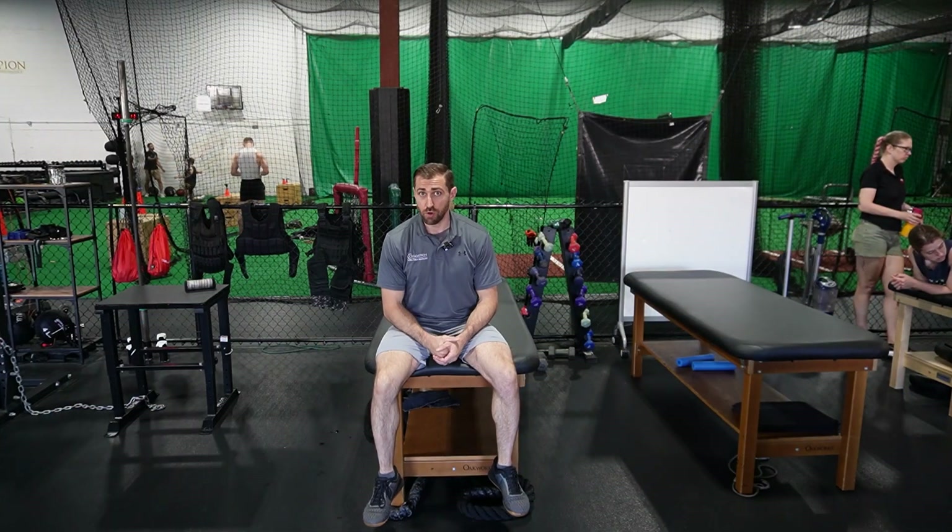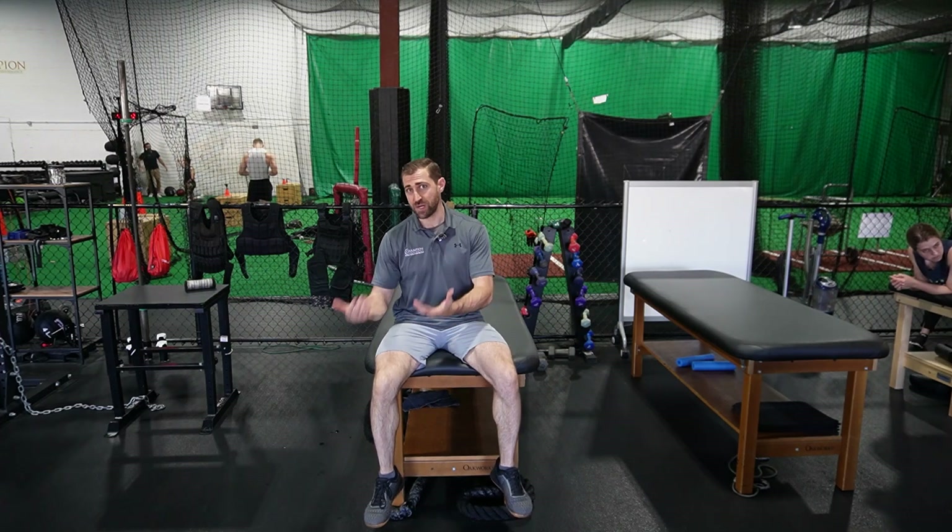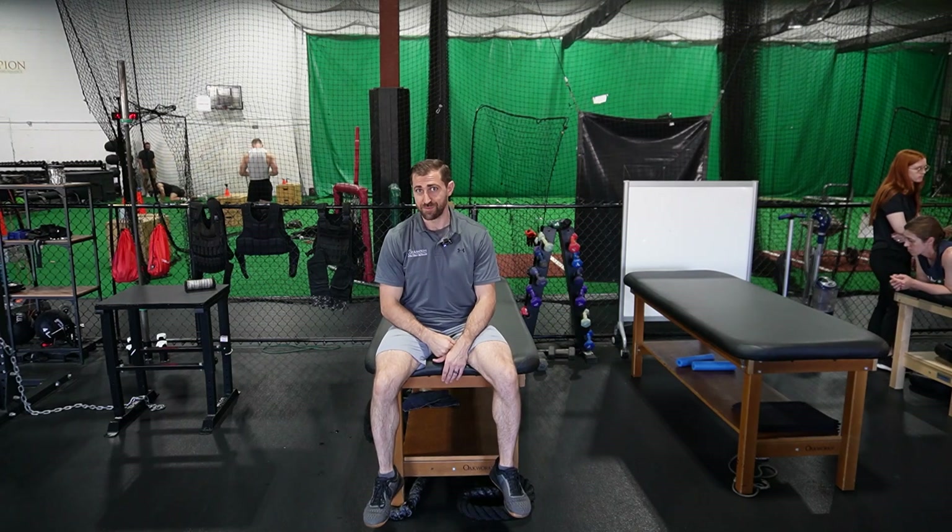The second piece is that frozen shoulder will often benefit from ancillary treatments. The big one is going to be some sort of cortisone injection. So if you have a patient that has a frozen shoulder, generally speaking, we probably want to send them back to the doctor, get some sort of cortisone treatment, and then come back and start your physical therapy treatments after that.